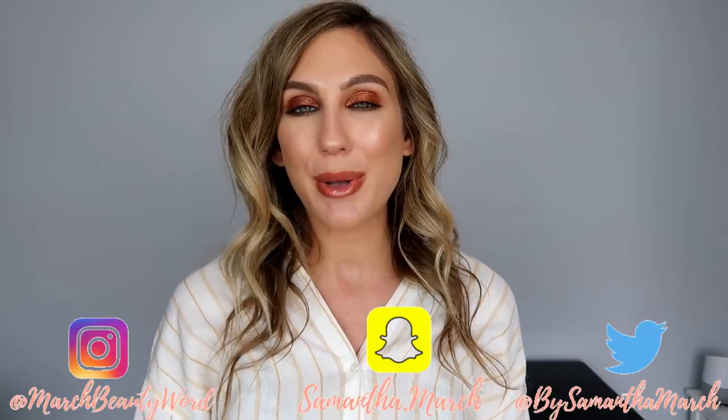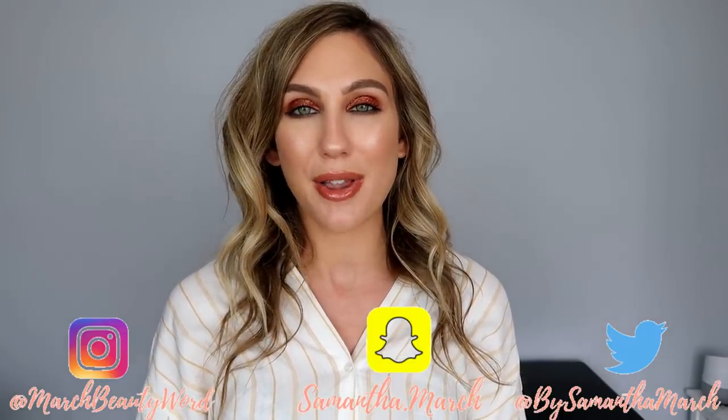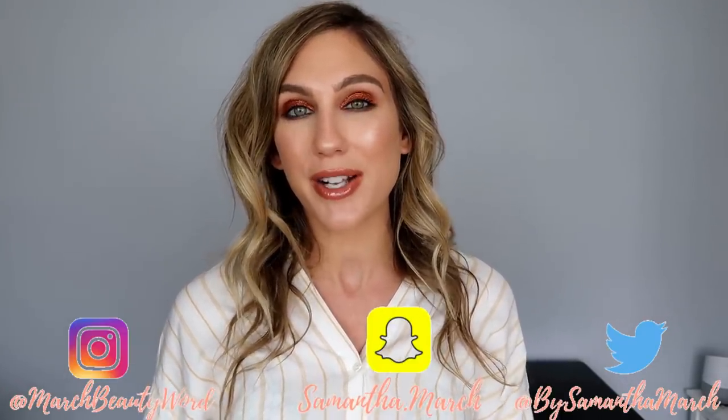Hey everyone, thank you for watching today's video. I'm really excited — it's going to be my makeup monthly for the month of March. If you're new to my makeup monthlies, I'll have my playlist linked down below. This is where I go over all of my favorite products from the month, the products that failed me, and the ones that I thought were just okay.